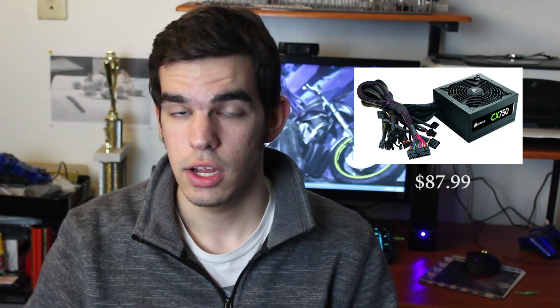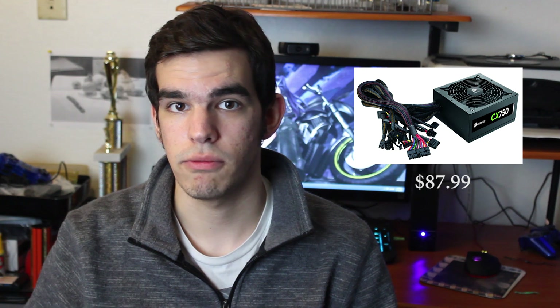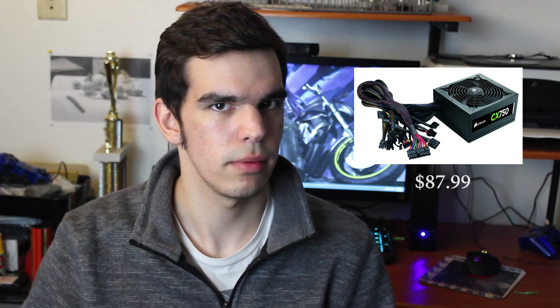The power supply we're going with is the Corsair CX 750 Watt. Corsair has a great reputation for power supplies — you're not going to have to worry about it dying on you in the middle of gaming. And for the price, at $79.99, it is honestly just one of the better power supplies money can buy.